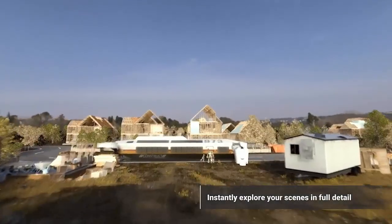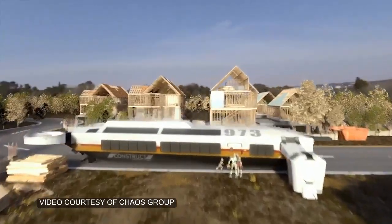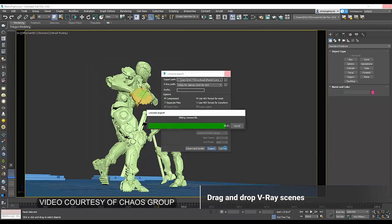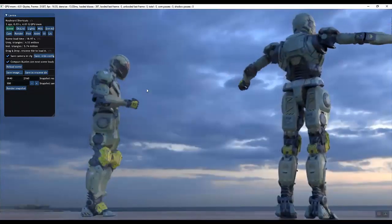You might say this is possible if you throw a few dozen GPUs and run the software on server-class hardware, except this doesn't seem to be the case here. According to Chaos Group, this is Project Lavina running on dual NVIDIA RTX 8000 GPUs. This software is meant to run on desktop workstation environments.